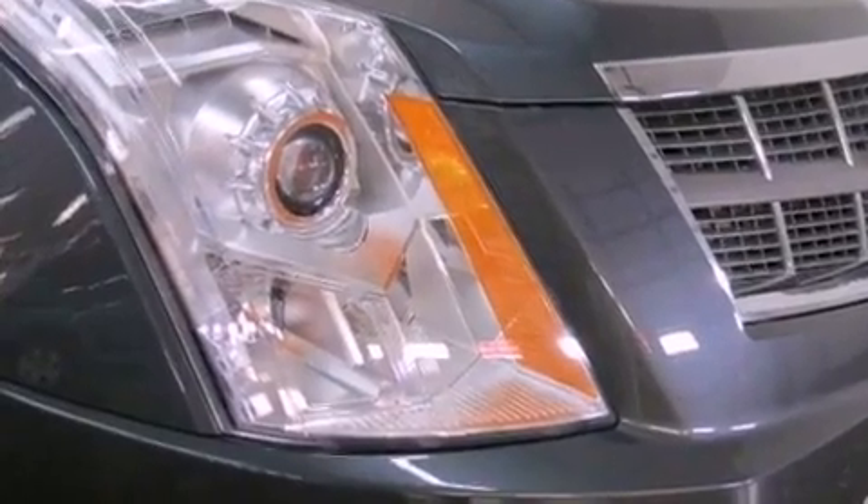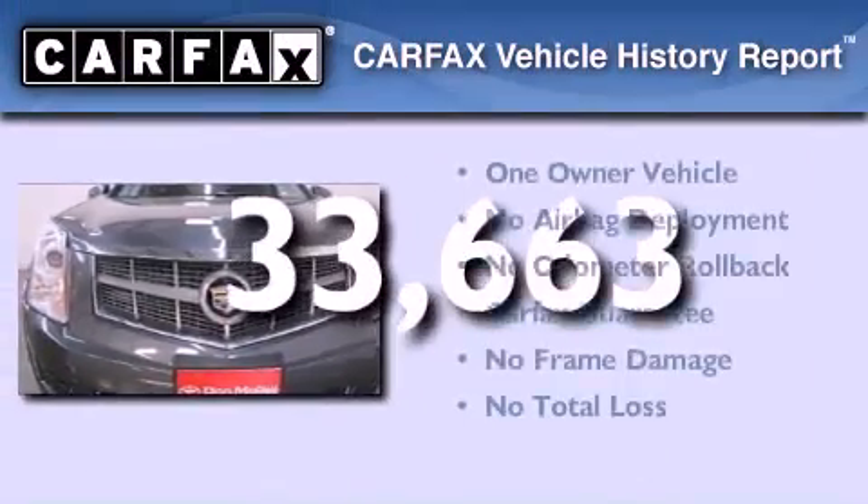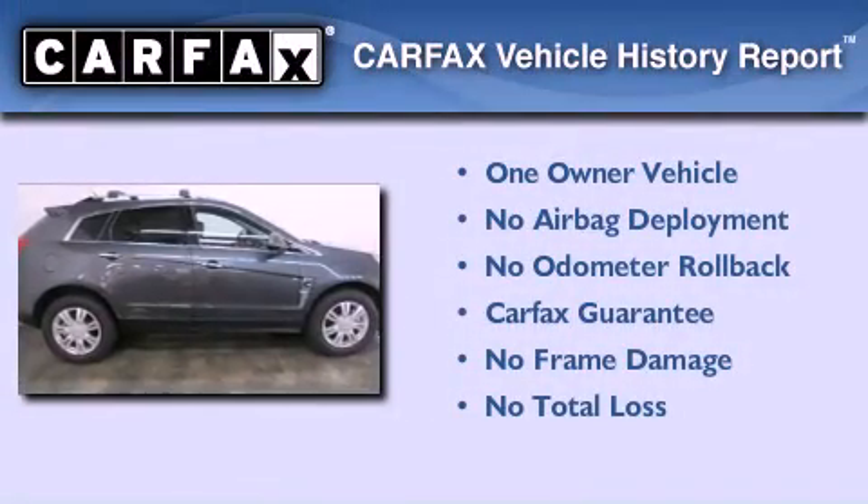This vehicle has less than 34,000 miles. This Cadillac has had only one owner and it qualifies for the Carfax buy-back guarantee.